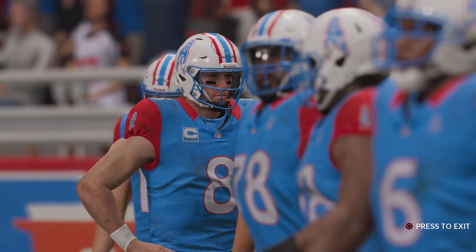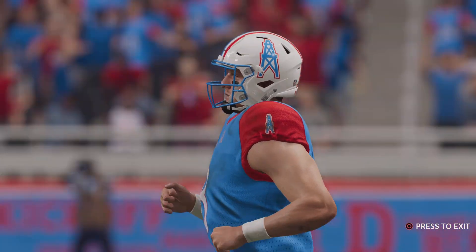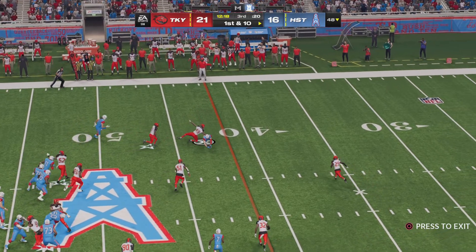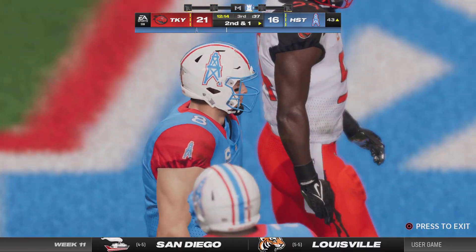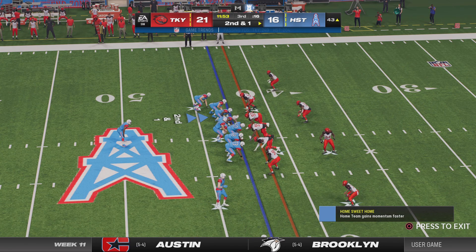They've got good starting field position — first and ten just shy of midfield at the 48. Levis finds his receiver, tackled a yard short of the marker — good gain of nine on first down, just need a yard here, second and one. Levis looking to throw — back-to-back catches, two yards on the pickup, and that's all they needed to move the sticks.